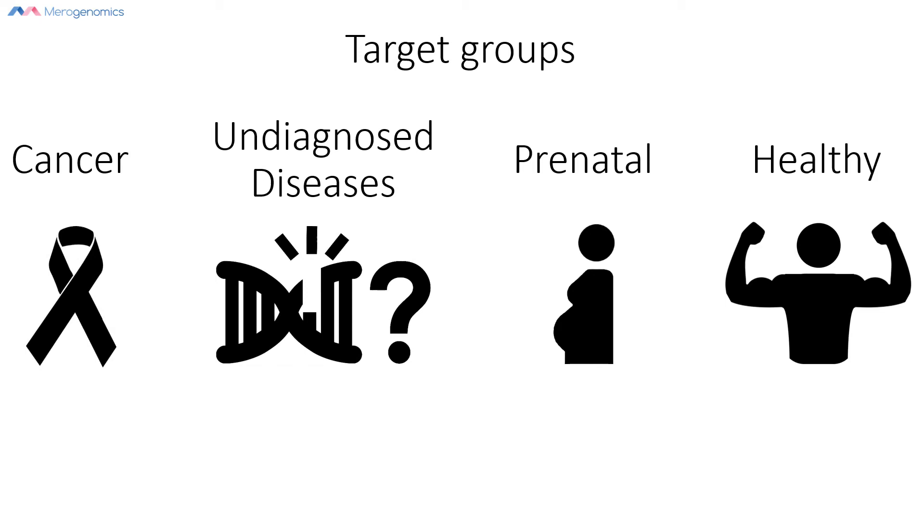This video is about epilepsy genetic testing. We wanted to focus on this topic because March has an epilepsy awareness day, and recently we presented this information to a group of doctors in commemoration of rare disease day, focusing on epilepsies. What you see here is four different target groups that we typically divide genetic testing into, and epilepsy DNA testing falls under the category of the undiagnosed diseases group.